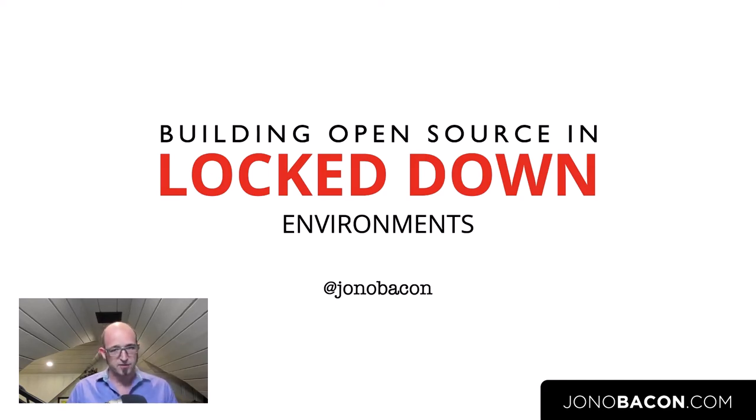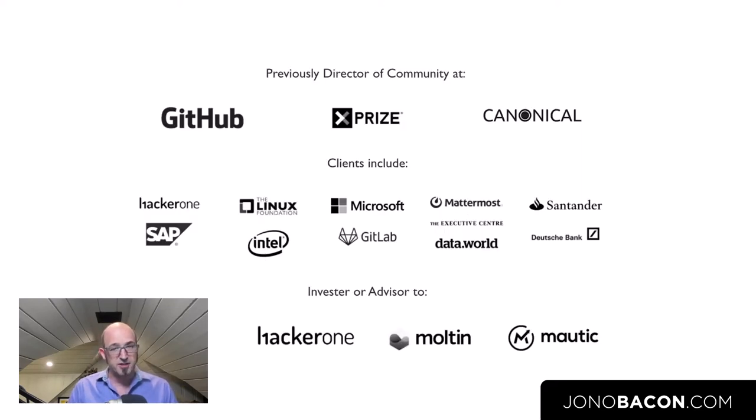A little bit of background for those of you who are unfamiliar with who I am: my name is Jono Bacon and I am a community strategy consultant. I work with a variety of companies from small early-stage startups through to very large businesses like Santander, Deutsche Bank, Sony Mobile, and Samsung to help them build effective communities. A large chunk of the work I do is helping large businesses utilize open source effectively and contribute to open source projects effectively.